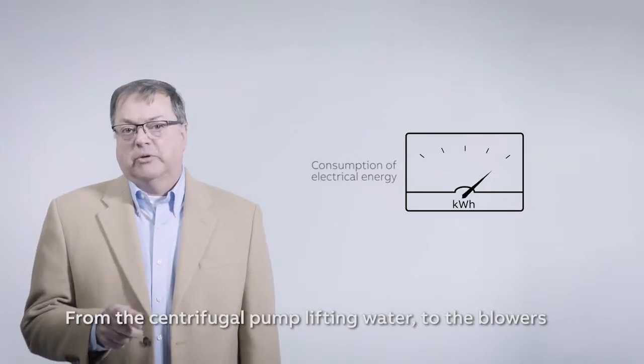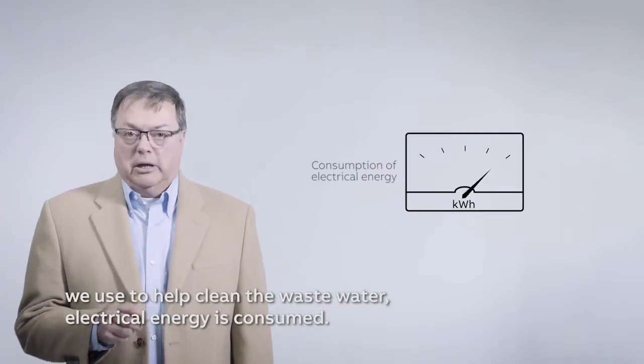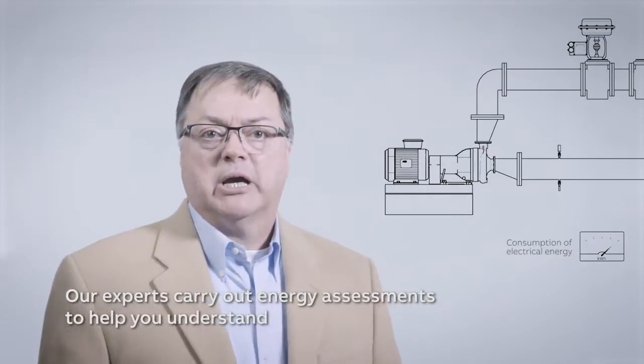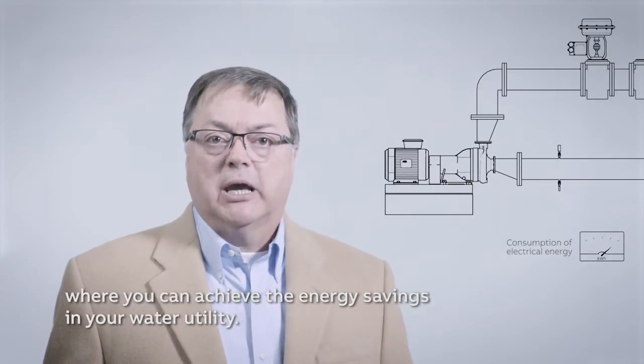From the centrifugal pump lifting water to the blowers we use to help clean the wastewater, electrical energy is consumed. Understanding your system is the first critical step. Our experts carry out energy assessments to help you understand where you can achieve energy savings in your water utility.